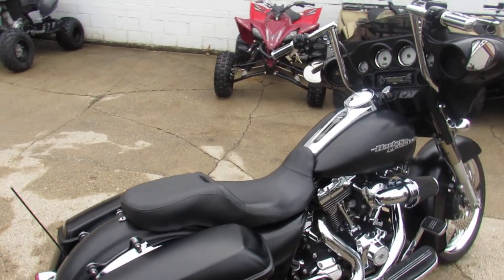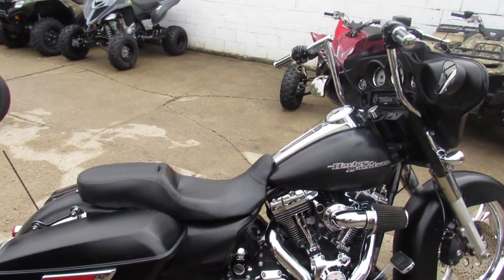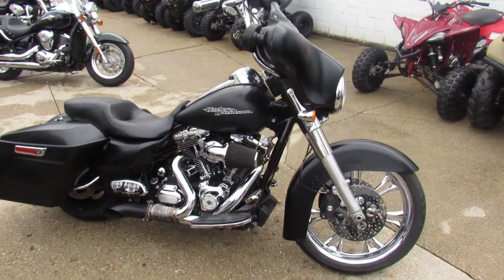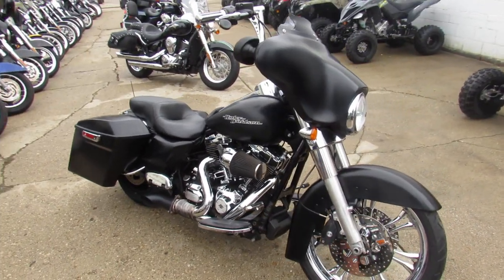It's got the 21-inch chrome front wheel that really sets it off, extended bags, mini apes, Screaming Eagle air intake, and more. Turn heads everywhere you go on this big wheel bagger.